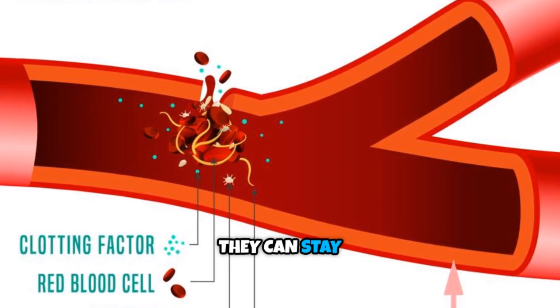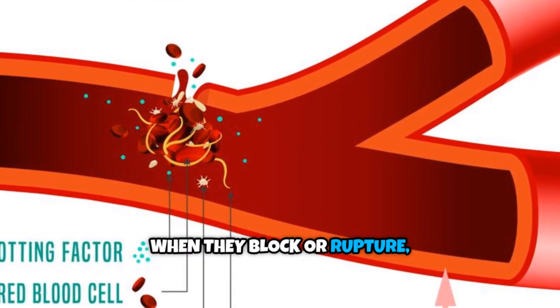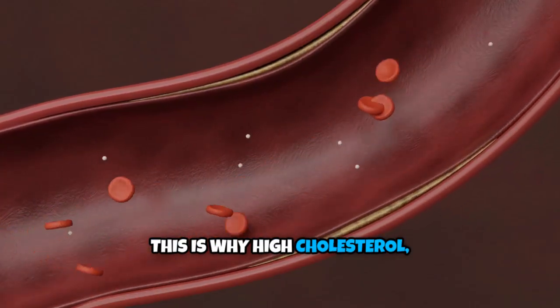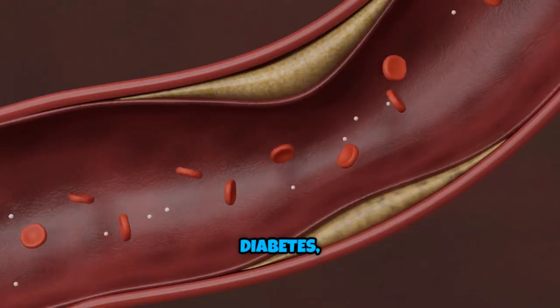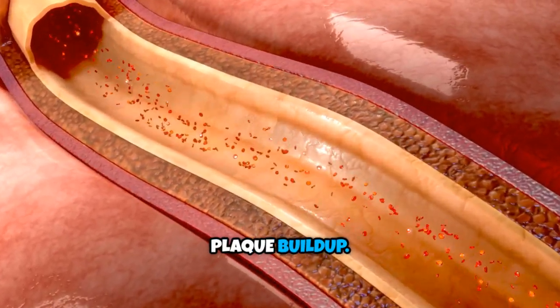Why are plaques dangerous? They can stay silent for years without symptoms. When they block or rupture, the result is often sudden and severe. This is why high cholesterol, high blood pressure, smoking, diabetes, and obesity are major risk factors — they accelerate plaque buildup.